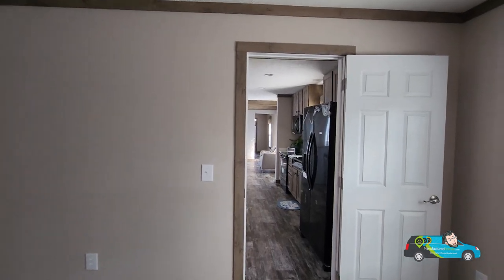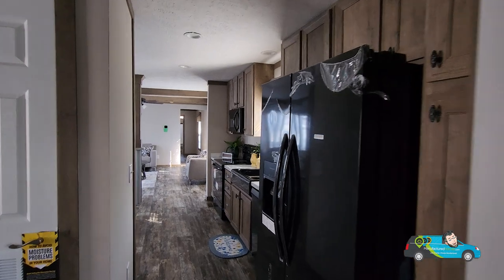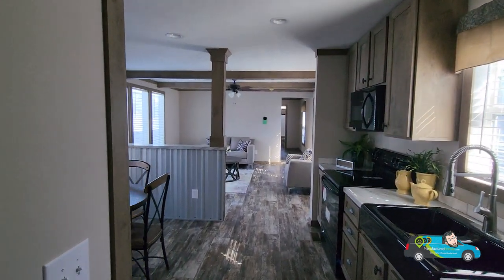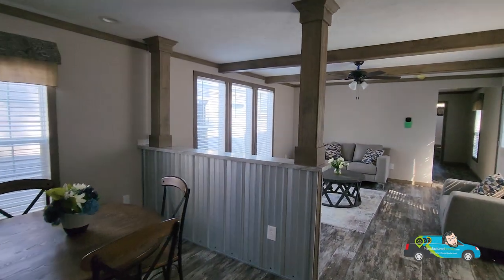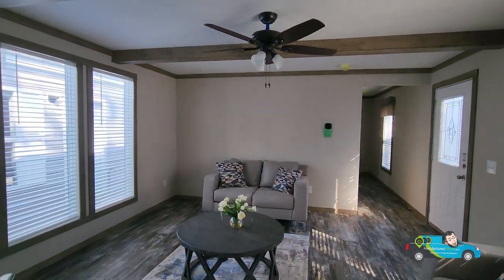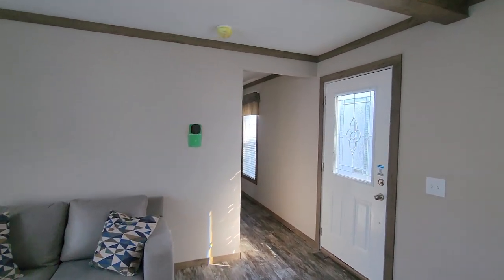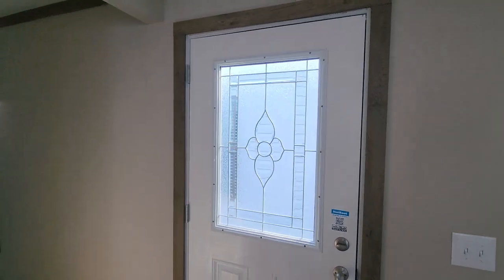This was a nice little home tour of The Walsh, built by Buccaneer Homes. This home sits at about 1,140 square feet and the base price is somewhere around $100,000 to $105,000. I hope you enjoyed the home tour everyone, and we'll see you next time wherever that home tour might be. Thanks again for watching, and as always, remember to live smarter, choose manufactured, and have a wonderful day.